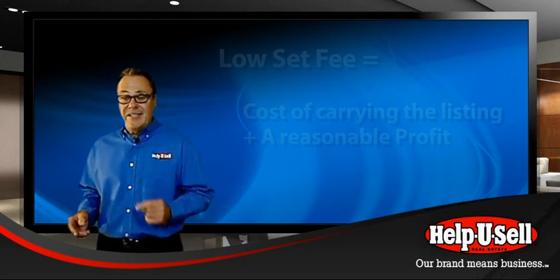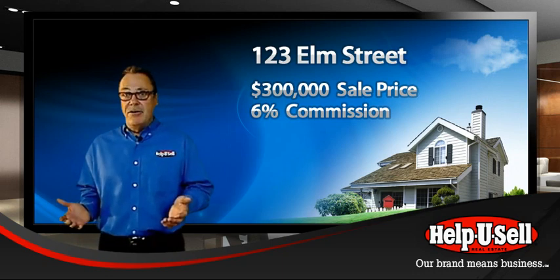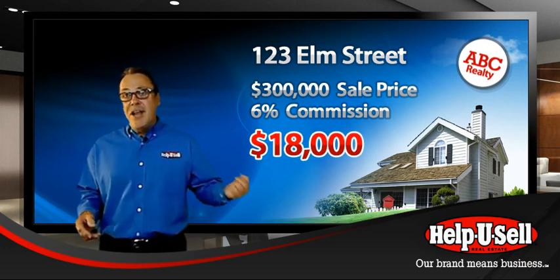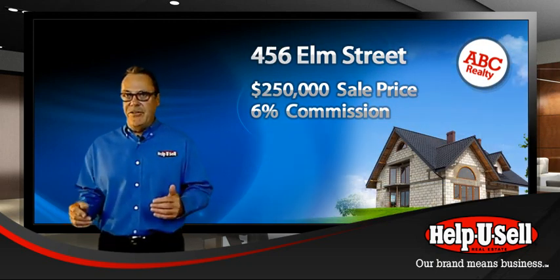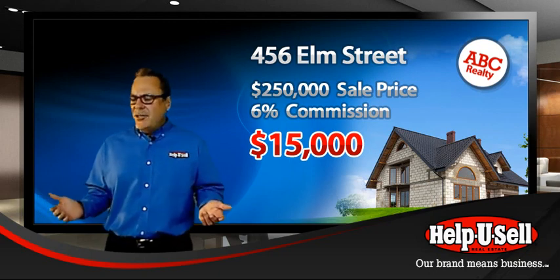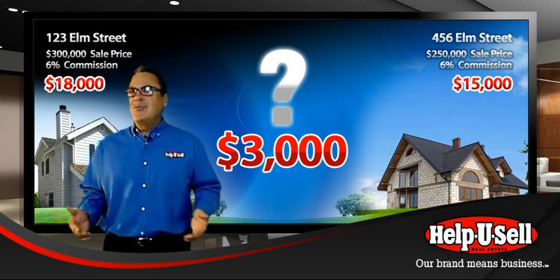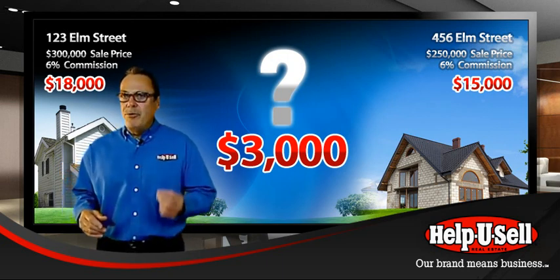Think like a seller for a moment. Let's assume your home is worth $300,000 and you listed with ABC Realty at a six percent commission — that's $18,000. Meanwhile, your neighbor in a smaller house worth $250,000 also lists with ABC at six percent, paying $15,000. What did you get for the additional $3,000 you paid? More marketing? Did your agent work harder? Percentage-based commissions don't make sense, and the consumer knows it.